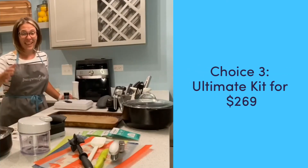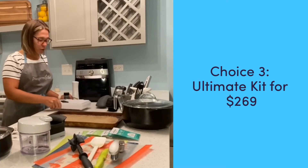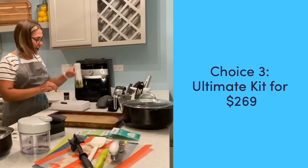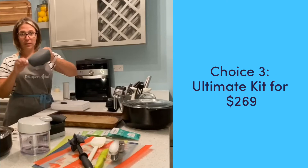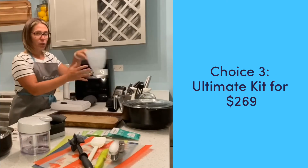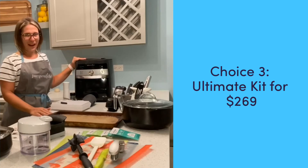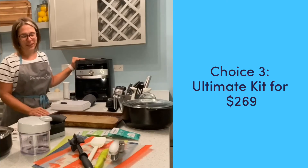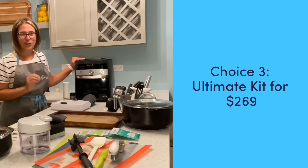And then our last kit, you get everything I just mentioned, and then you get our coating trays, our measuring spoons, our kitchen spritzer, an awesome rub, our little oven mitts, our silicone bowl set, and the pièce de résistance — the air fryer, which is an amazing tool to have in your kitchen. All of this for $269 with over $1,100 worth of product.